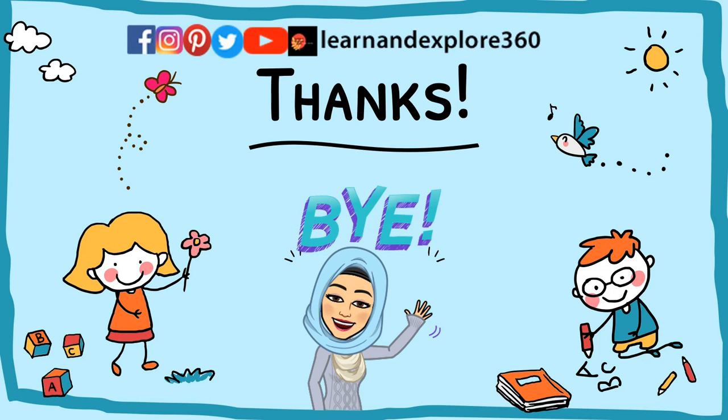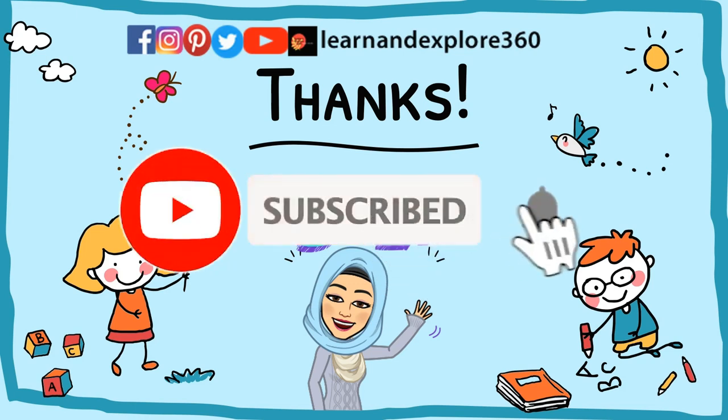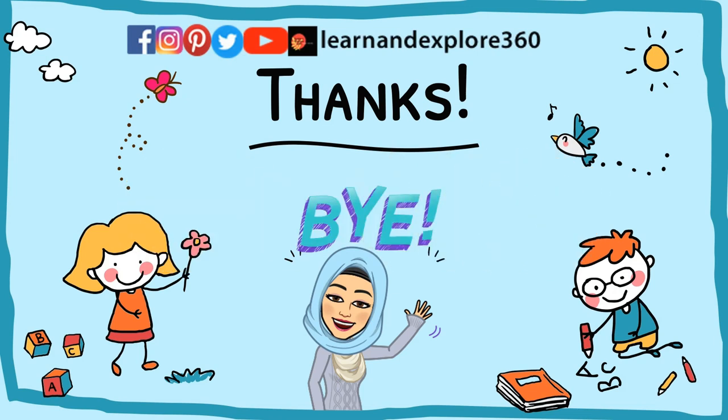Thank you for watching till the end. If you like the video, don't forget to hit the subscribe button and press the bell icon so you don't miss any new videos. Leave a comment below and let me know any new concepts you'd like me to cover in the next video. Until then, take care — bye bye!